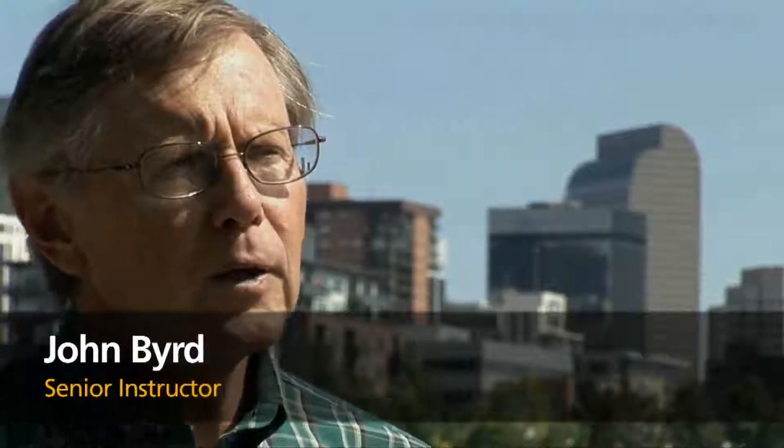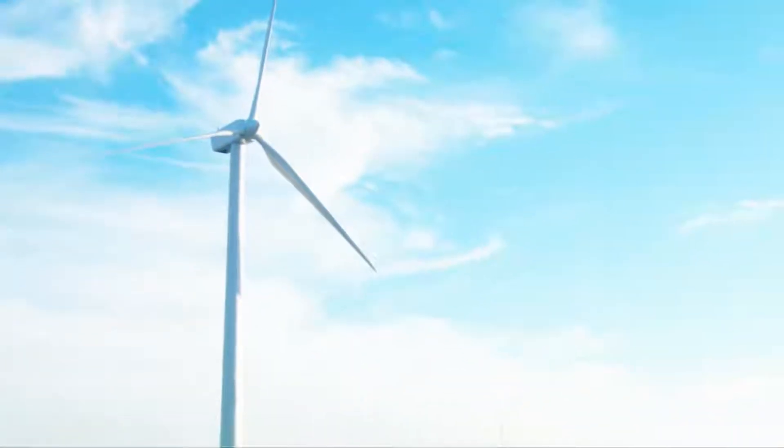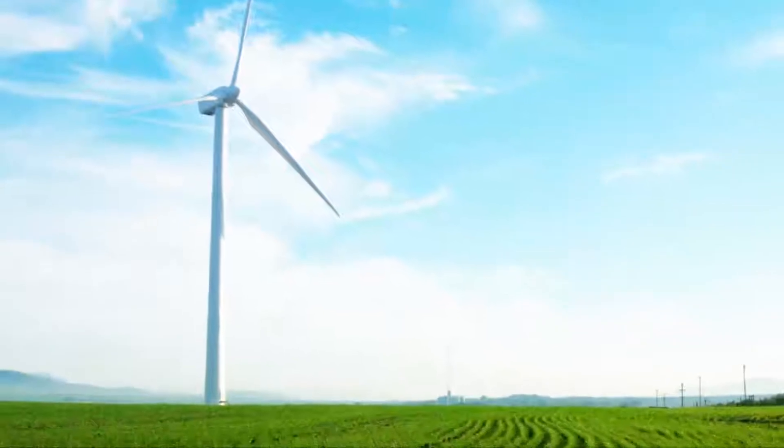I'm John Bird and I'm going to talk about BUSN 6830. This is Business in the Natural Environment, a course offered by the Business School at the University of Colorado at Denver. The class covers a lot of things that business is doing right now to reduce their impact on the environment.